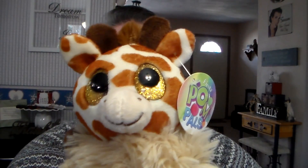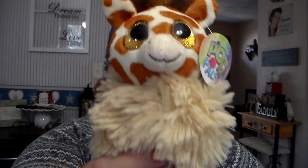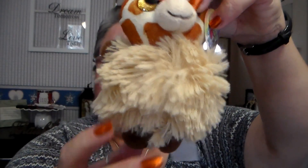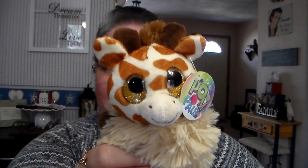Last but not least, this was $4 as well. This is for somebody who loves to collect giraffes, and I thought it would brighten her up and cheer her up. Isn't he cute? And he's furry on the bottom. Got you that, sweetie — that'll be coming your way.